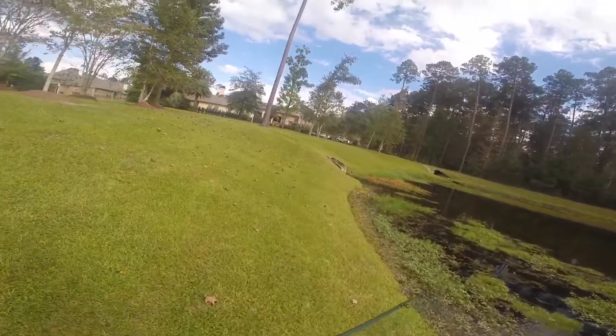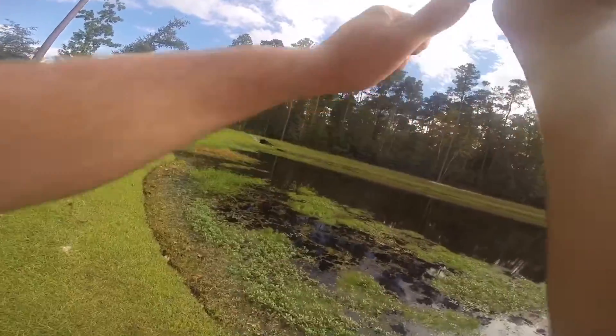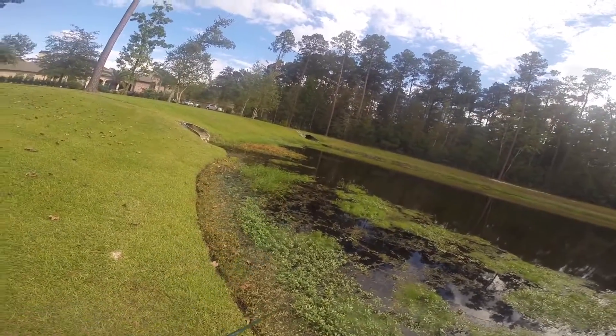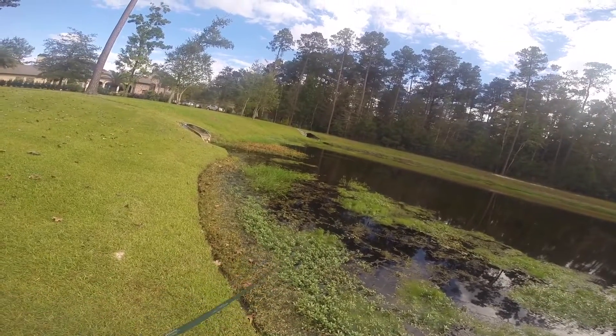A useful tip when fishing in a pond you've never fished before is to always look for the drains. If you see a drain, there's normally going to be a couple of fish hanging out in front of there. Let's see if I can get a bite off of that for y'all.